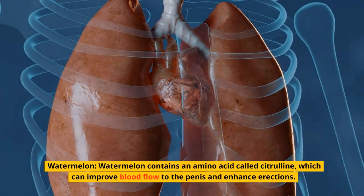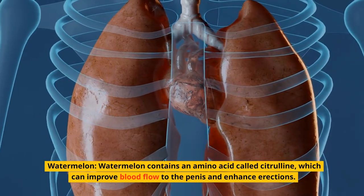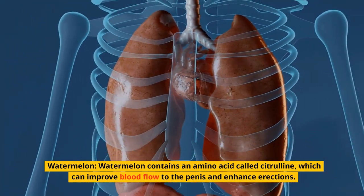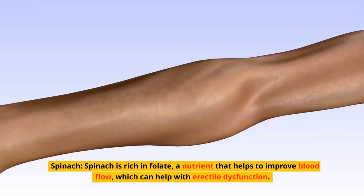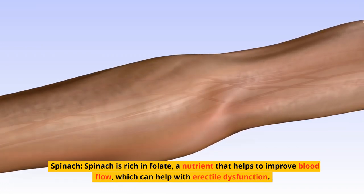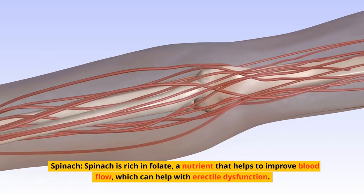Watermelon. Watermelon contains an amino acid called citrulline, which can improve blood flow to the penis and enhance erections. Spinach. Spinach is rich in folate, a nutrient that helps to improve blood flow, which can help with erectile dysfunction.